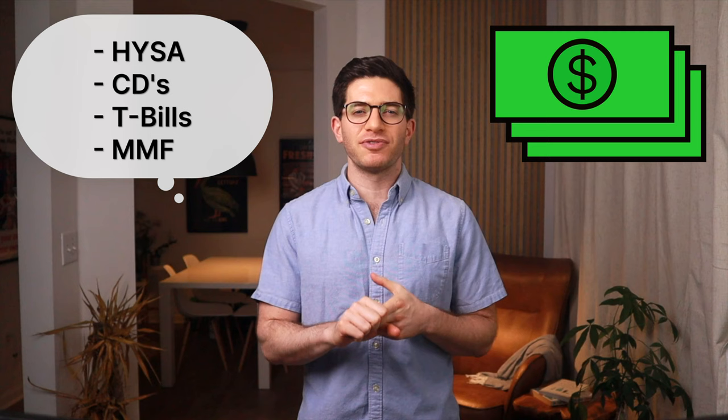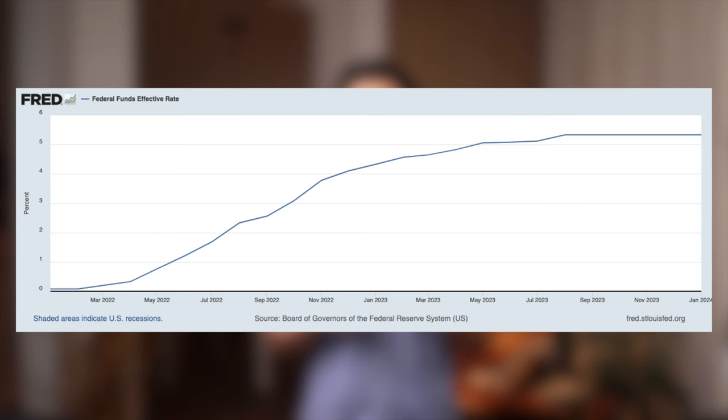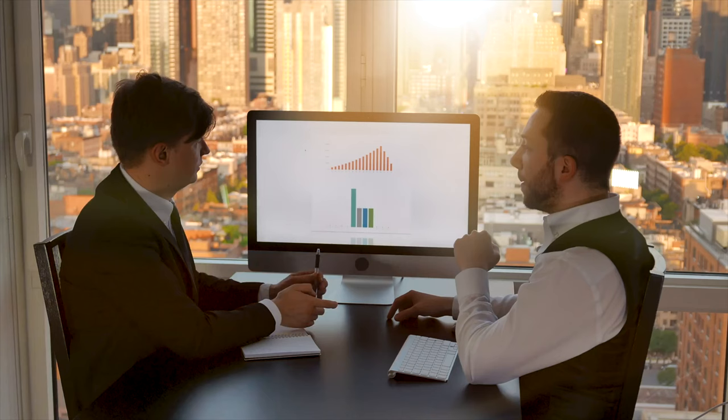For short-term cash equivalent investments, which you'd use for an emergency fund or for a short-term goal, you've got a few pretty standard options like a high-yield savings account, certificates of deposit, Treasury bills or T-bills for short, and money market funds. These are all about as low as it gets on the risk scale, and pay something close to what's called the risk-free rate, which is defined as the 3-month Treasury bill rate. At the time of this video, that rate is around a very appreciable 5%, so these products have attracted more discussion and more investment recently.